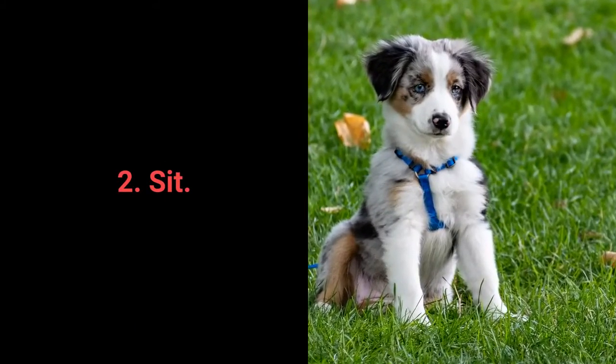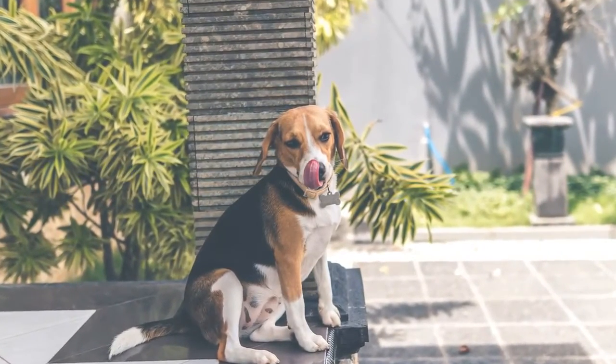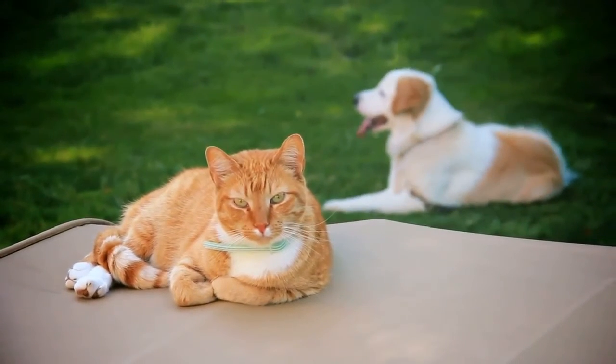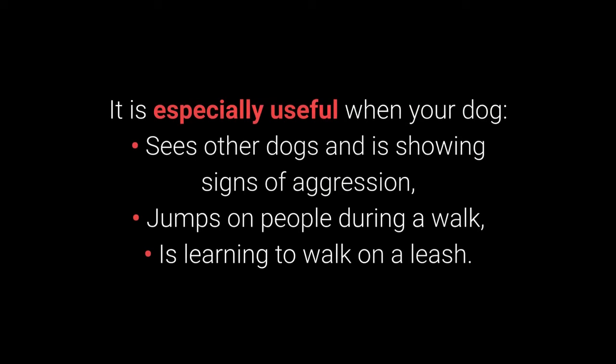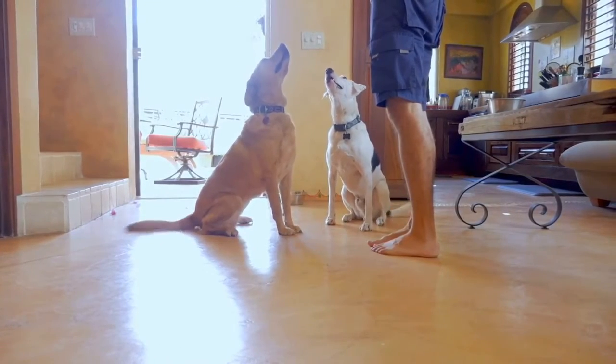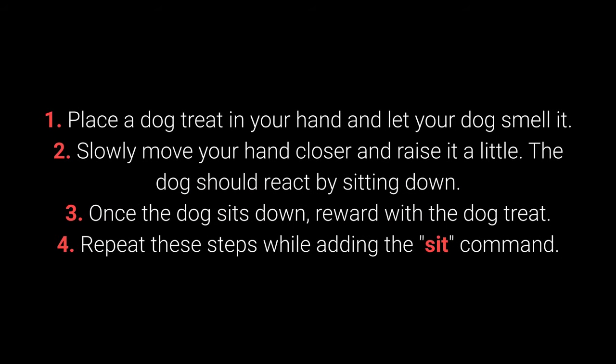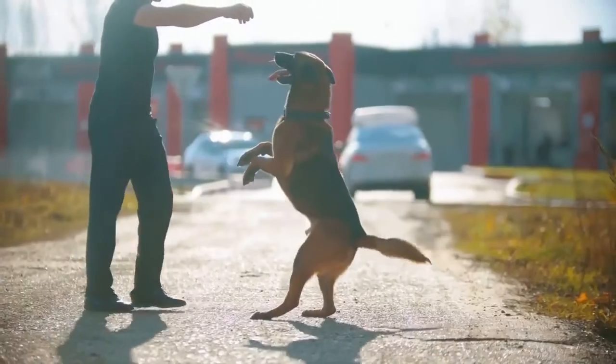Number 2: Sit. We all know Sit as one of the most basic commands, but do we understand why it's so useful? Distraction is one of the best methods to prevent your dog's unwanted behaviors. The Sit command is one of the best for distracting dogs during a walk — it has special use when your dog sees other dogs and is showing signs of aggression, jumps on people during a walk, and is learning to walk on a leash. The Sit command is also useful for training other commands. Dogs can learn to sit with relative ease at an early age, starting from about 7 weeks old. How to train your dog to Sit? 1. Place the dog treat in your hand and let your dog smell it. 2. Slowly move your hand closer and raise it a little — the dog should react by sitting down. 3. Once the dog sits down, reward with the dog treat. 4. Repeat these steps while adding the Sit command. The amount of repetition necessary will depend on the individual dog.